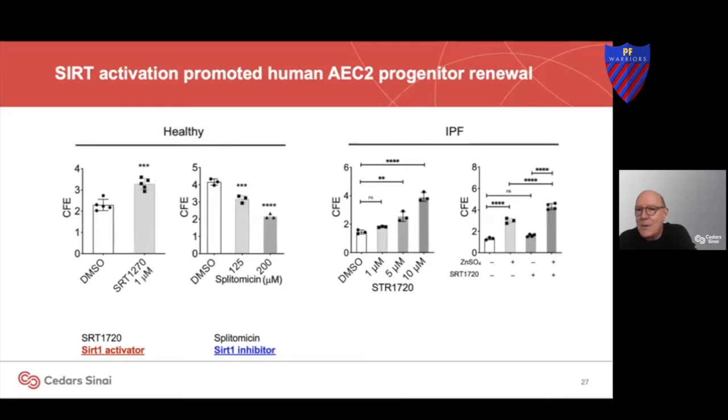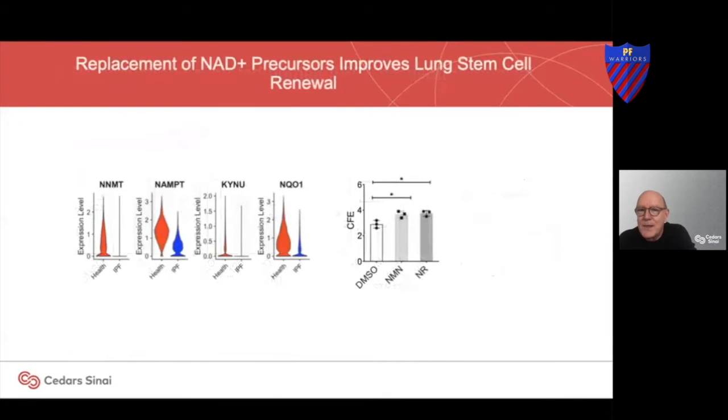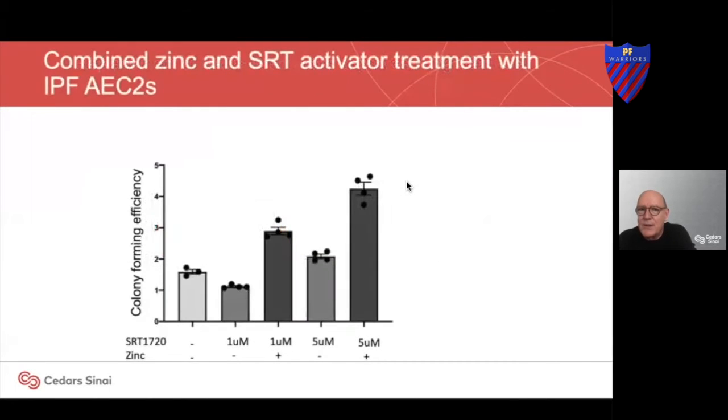What we've been working on is how does the combination work. If we replace NAD, we can improve regeneration. If we combine zinc and the SIRT1 activator, you can see we can nearly fourfold increase the ability of these cells to regenerate in the dish.